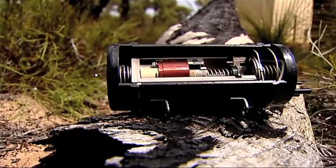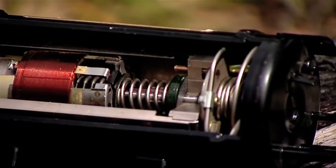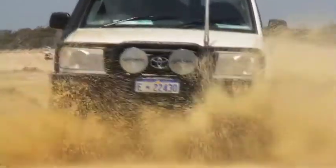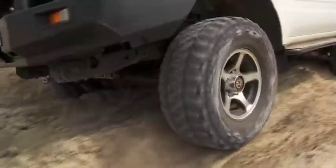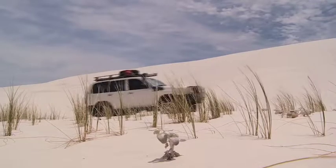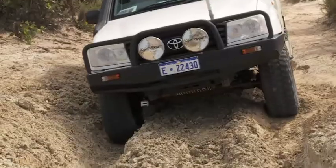Each Engle fridge features a South Fuji swing motor, which is famous for having only one moving part and boasting the lowest maximum power draw. The South Fuji motor is specially designed for four-wheel driving — it works efficiently at angles up to 30 degrees and along the roughest corrugated roads without losing efficiency.